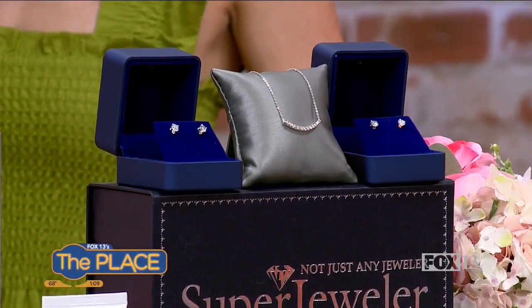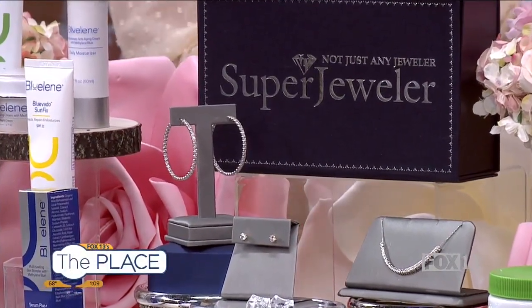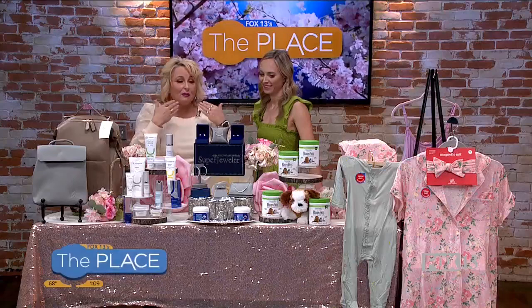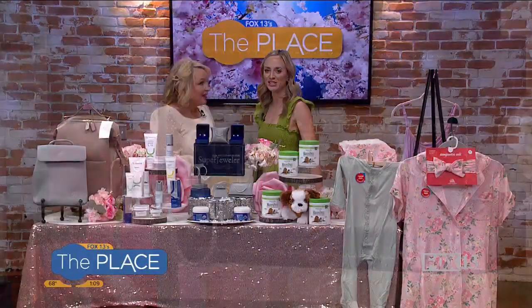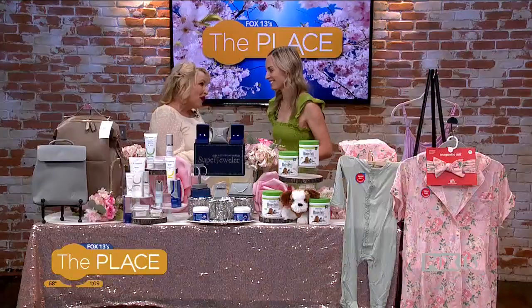Super Jeweler ships free, there's no risk, there's a 60-day return policy, and a lifetime guarantee. Jewelry is passed down for generations, so if you have a special piece you may want to give to your daughter someday, go check them out. I get all my diamond hoops and all kinds of things from this jeweler — they're out of New York.